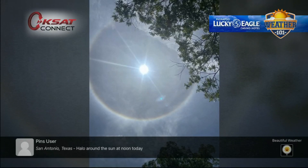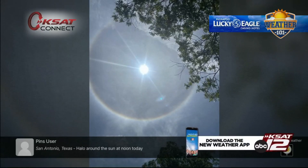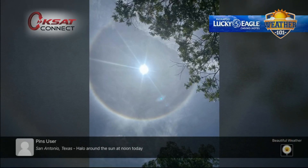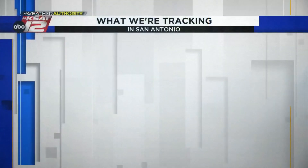This occurs when those high clouds are in the sky. When light enters the ice crystals that make up that deck of clouds, it actually bends and refracts by 22 degrees, creating this awesome halo effect. We actually got a few photos in earlier this afternoon, around lunchtime. Thank you all so much for sending that in.